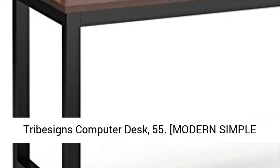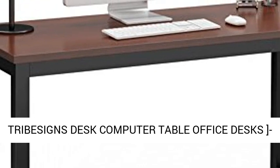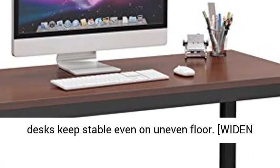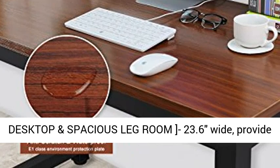Tribeson's Computer Desk, 55. Modern Simple Tribeson's Desk Computer Table Office Desks, with metal legs and adjustable leg pads, made to keep the desk stable even on uneven floors.